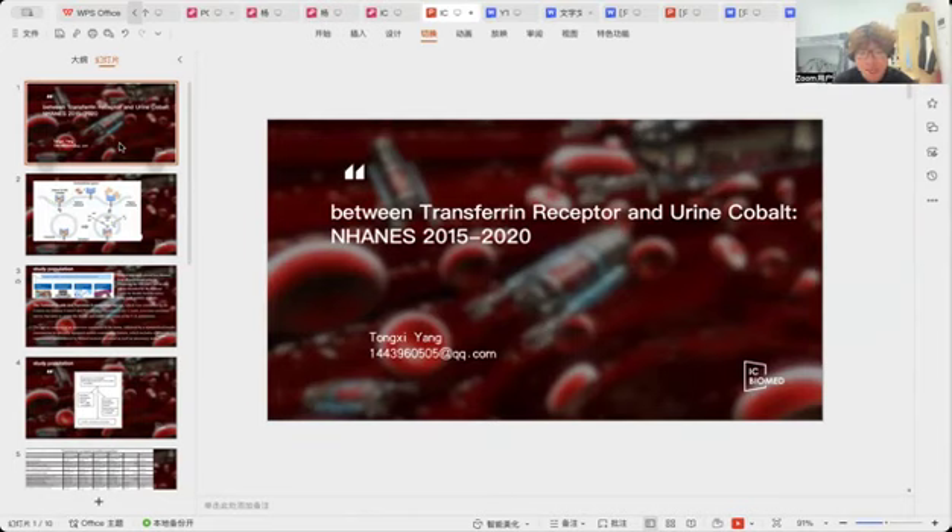In people's blood, most iron is carried by the protein called transferrin. This protein is especially important for the development of red blood cells and bone marrow, and is heavily related to iron that attaches to the transferrin. Red blood cells grab onto the iron using a specific structure on their surface, known as the transferrin receptor 1.